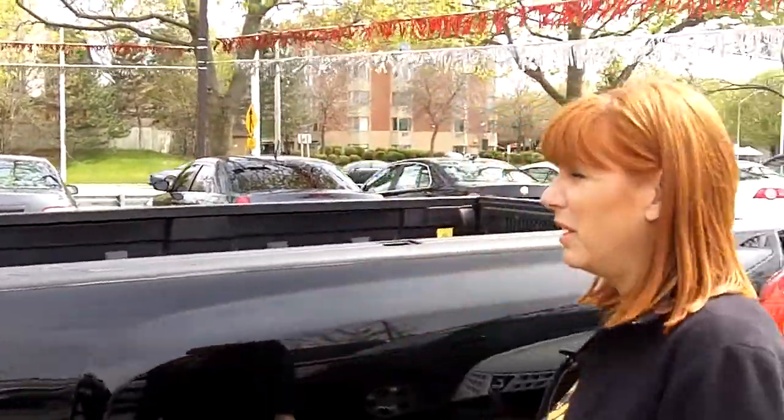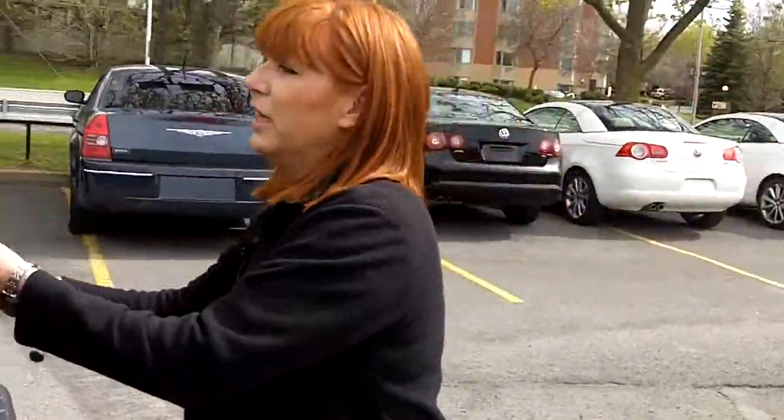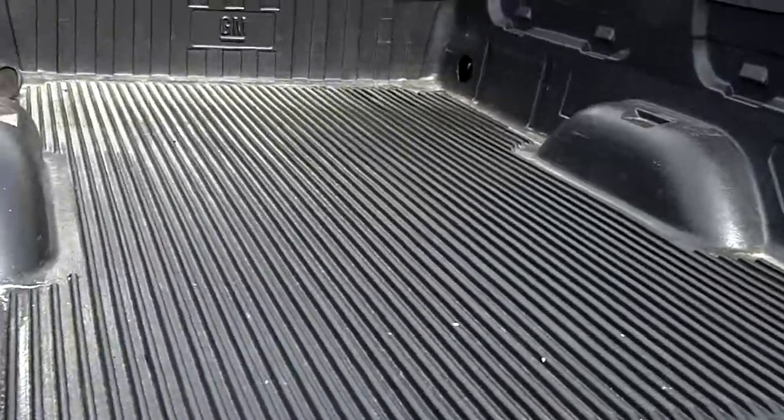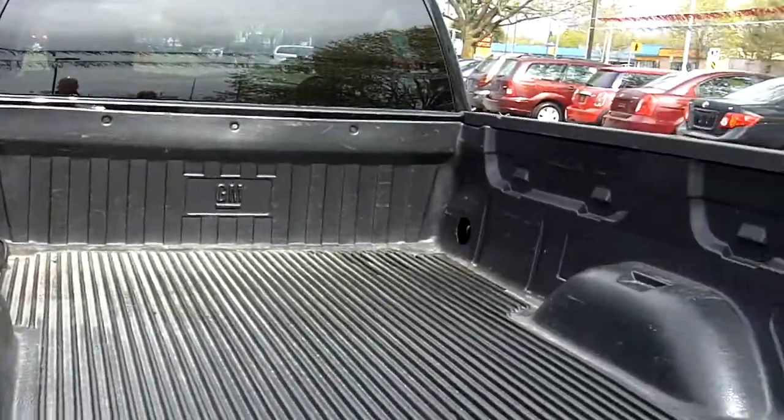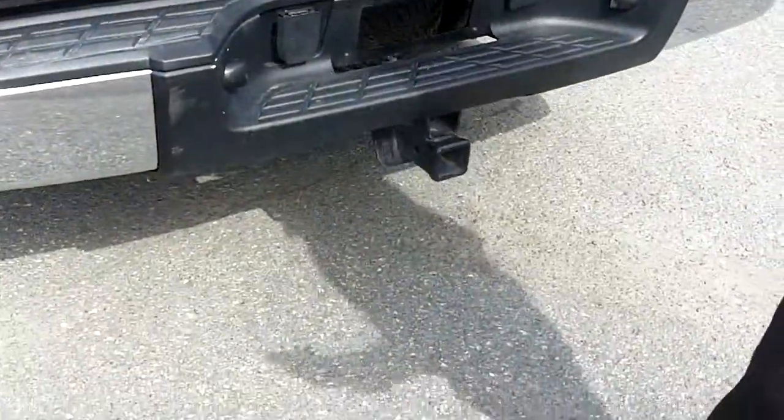So if you'd like to come and see it, please come to 185 Robertson Road. Even the box has a box liner in it as well. Lots of good use with that truck — trailer hitch, of course, is there too.